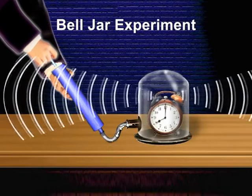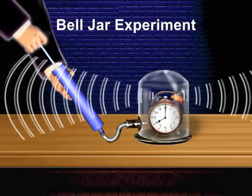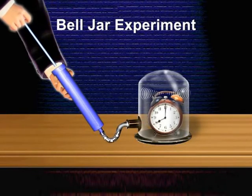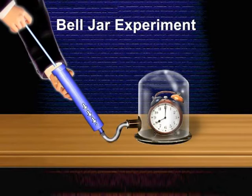But when the vacuum pump starts, the air is pumped out of the bell jar. The sound starts diminishing and ultimately no sound is heard. The experiment clearly demonstrates that a material medium such as air is needed for transmission of the sound waves.